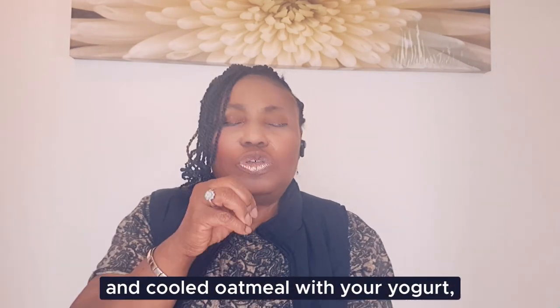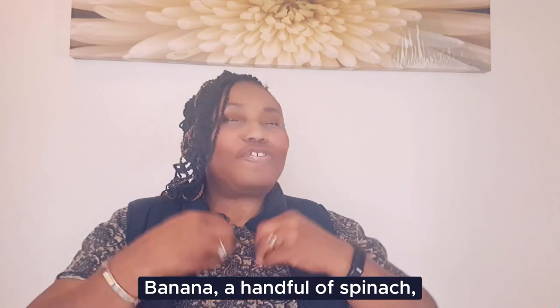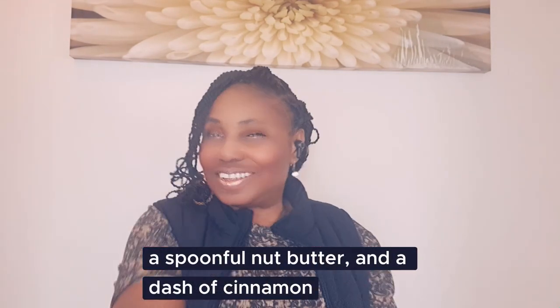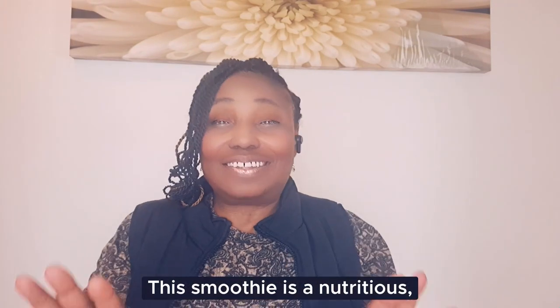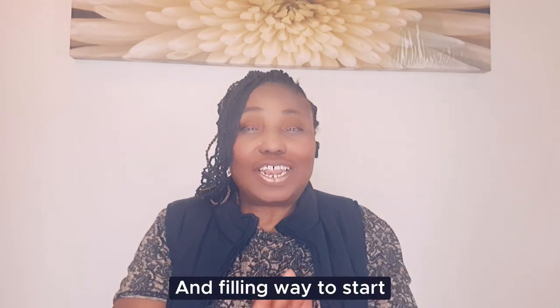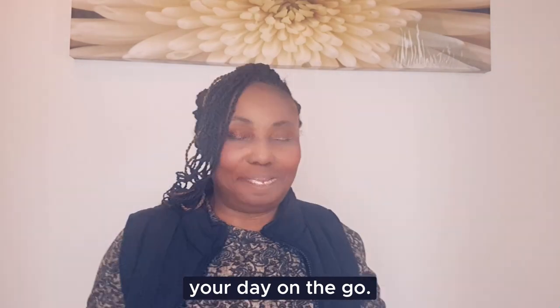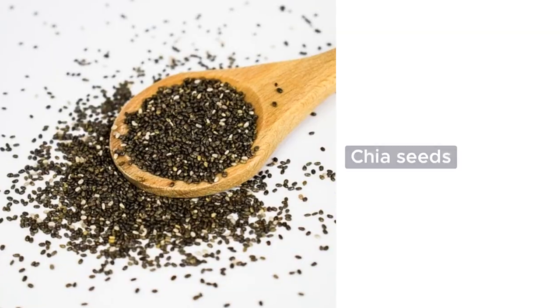Oatmeal yogurt smoothie: blend cooked and cooled oatmeal with yogurt, a banana, a handful of spinach, a spoonful of nut butter and a dash of cinnamon. This smoothie is a nutritious and filling way to start your day on the go.